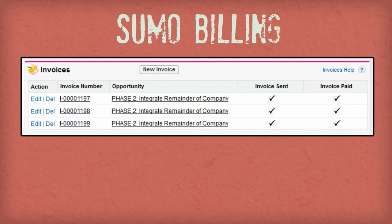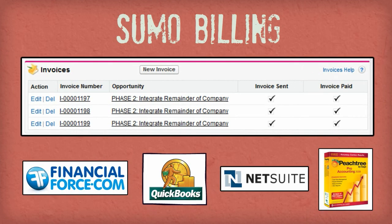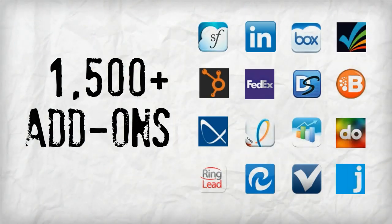You can implement Sumo Billing to manage invoices, payments, and more. Or integrate Sumo with your existing accounting system. And there are over 1,500 add-ons available on the AppExchange Marketplace.